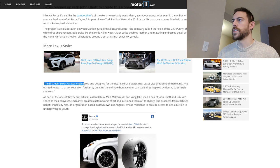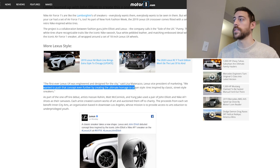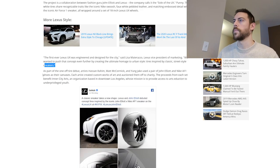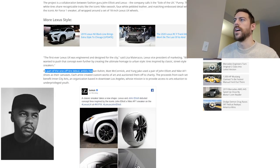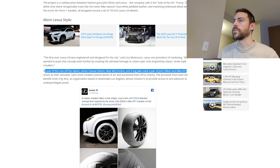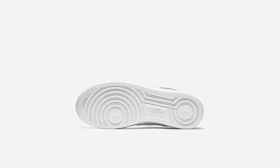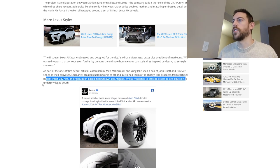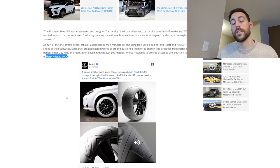The first ever Lexus UX was engineered and designed for the city. They wanted to push that concept even further by creating the ultimate homage to urban style — tires inspired by classic street style sneakers, the Air Force Ones. As part of the one-off tire debut, artists Hassan Rahim, Matt McCormick, and Young Jake used a pair of John Elliott and Nike Air Force One shoes as their canvases. Each artist created custom works of art and auctioned them off to charity. Proceeds benefit Inner City Arts, an organization based in downtown LA whose mission is to provide access to arts education for underprivileged youth.